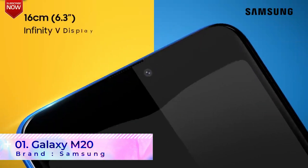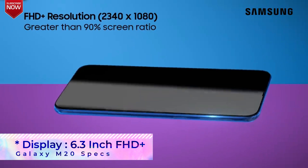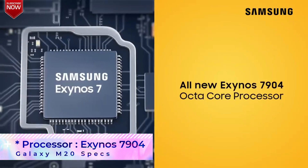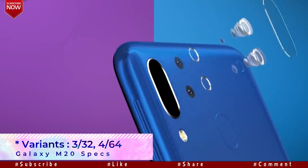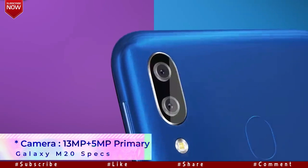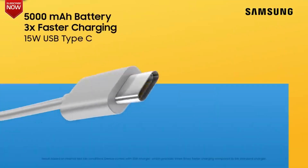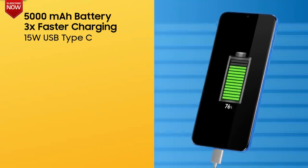The number one phone in the list is the Samsung Galaxy M20. The phone comes with a large 6.3-inch Full HD Plus display with a waterdrop-like notch. It is powered by the Exynos 7904 Octa-Core processor and is available in two variants — one with 3GB RAM and 32GB ROM, and another with 4GB RAM and 64GB ROM. Cameras include a 13MP plus 5MP dual primary camera and a single 8MP selfie camera. The phone also comes with a massive 5000mAh battery, which is one of the key USPs of the phone.